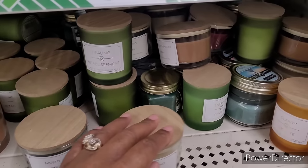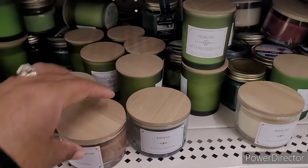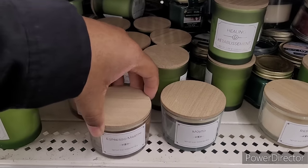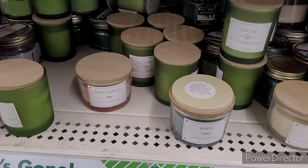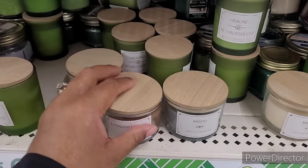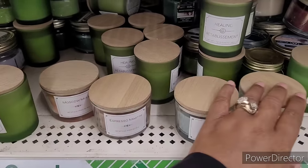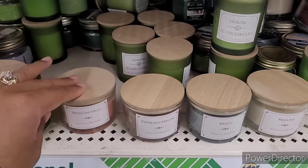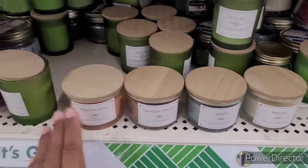If you're just going for aesthetics with these candles, they are cute. Almost about to miss it — espresso martini, let's see what that smells like. I smell it but it's light. So they got four new ones out: Moscow Mule, espresso martini, mojito, and resin.